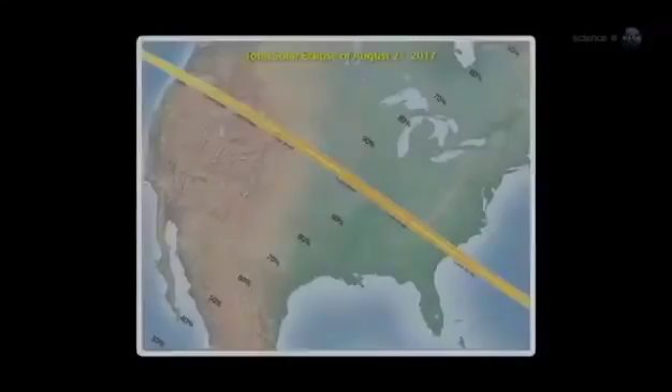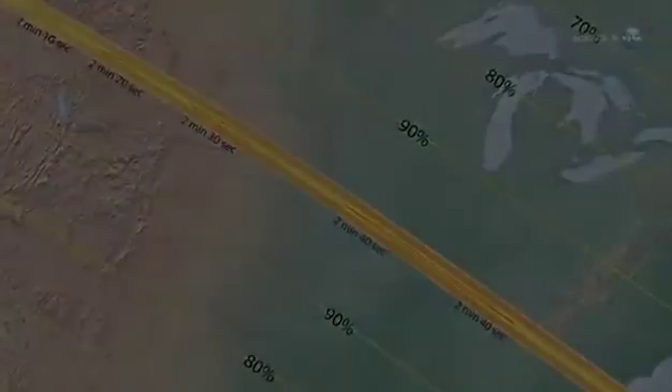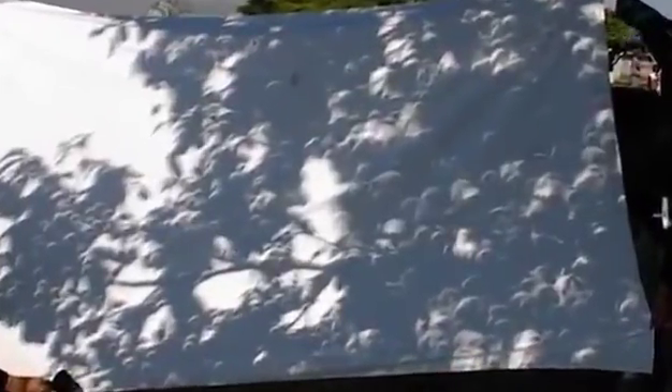The next total eclipse in the USA is in the year 2017. Until then, May 20th of this year will have to do. Annular eclipses have a special charm all their own. During an annular eclipse, sunbeams turn into little rings of light. The best place to see this is on the sun-dappled ground beneath a leafy tree, where hundreds of circular shadows can be found.